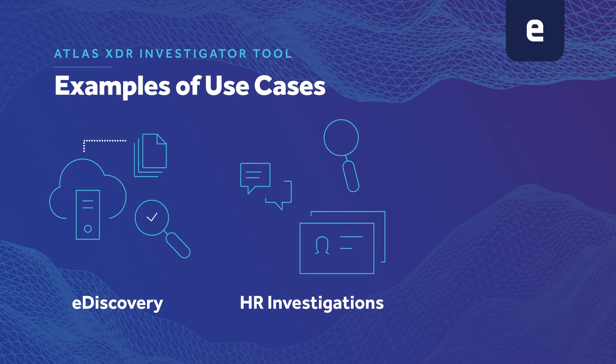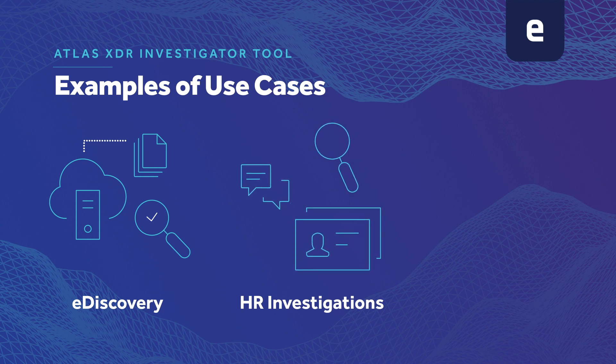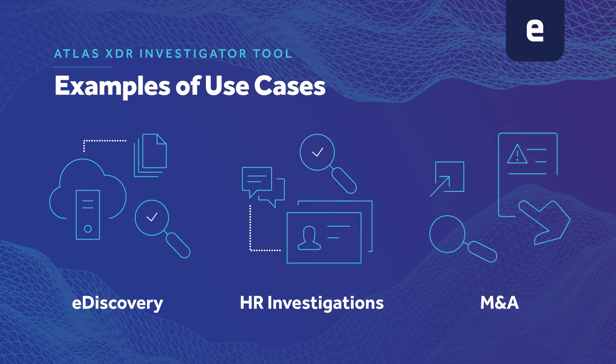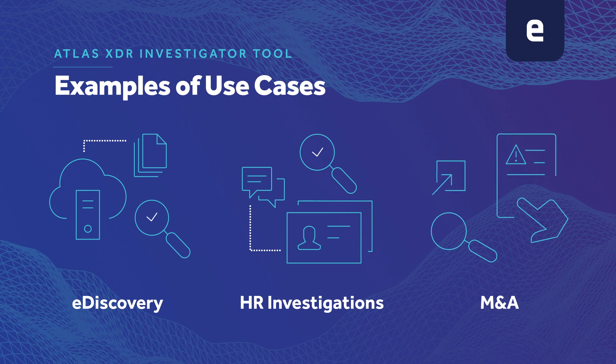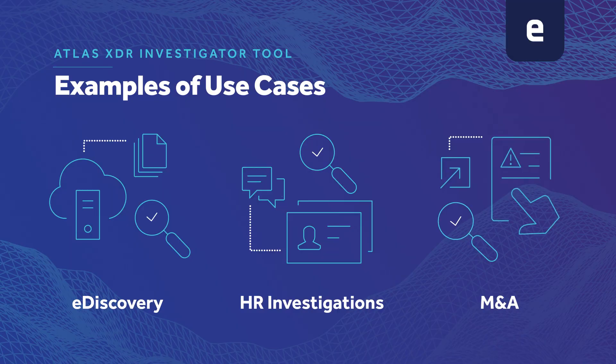Atlas XDR Investigator can also be used to supplement HR investigations. That would include IP theft, departed employee type circumstances, workplace discrimination, and harassment. It can also be used in situations where we're doing assessments of an environment — for example, M&A. Being able to quantify cyber risk across an acquisition target is huge potential for the purchaser.